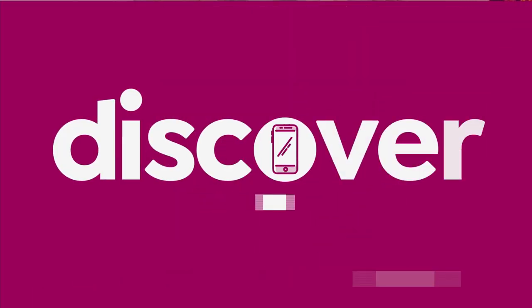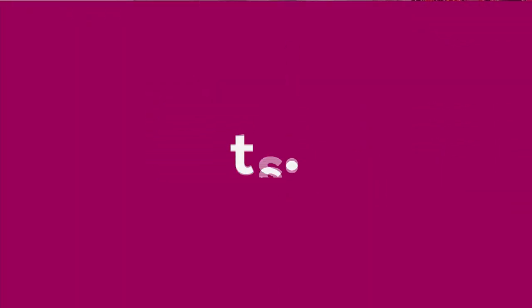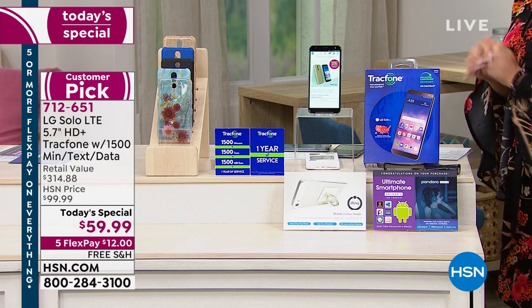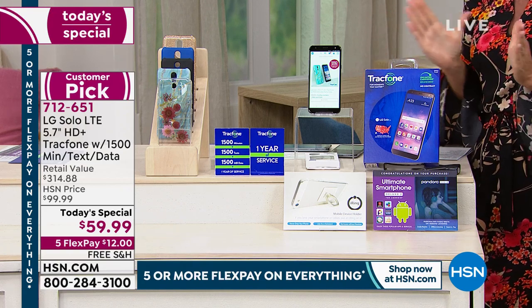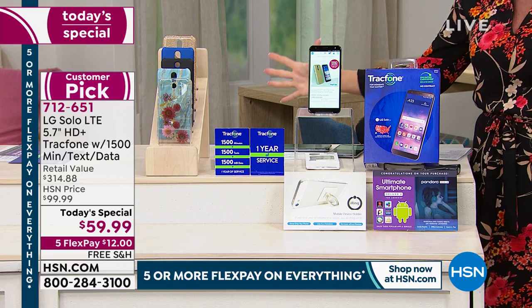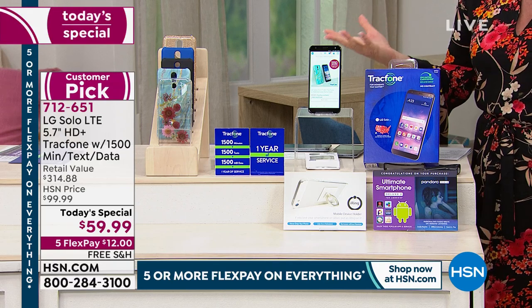From TrackPhone at the very best price ever to date — a bundle that's going to knock your socks off. Take a look at our Today's Special. This has been a customer pick from the day we launched it here at HSN. Never, ever before anywhere near this one-day-only special for the bundle you're receiving. The retail is over $300.